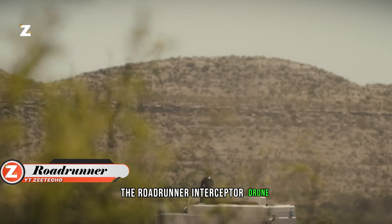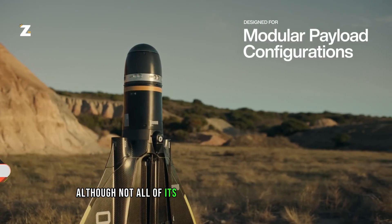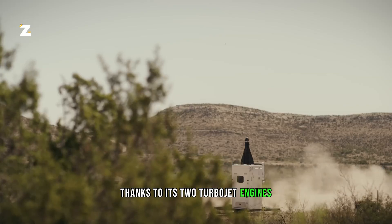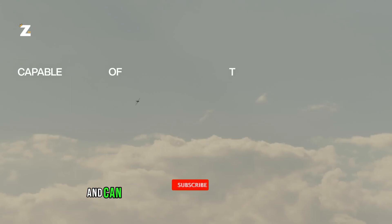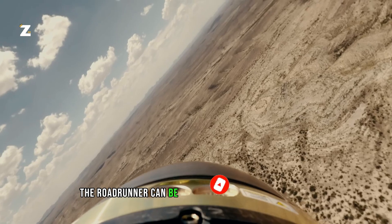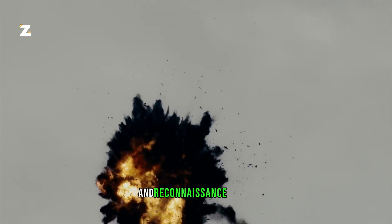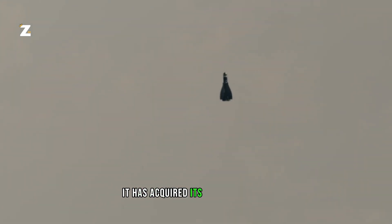The Roadrunner interceptor drone was unveiled in early December by the US-based company Anduril Industries. Although not all of its features have been made public, one important aspect is known: the Roadrunner can travel up to 1,120 kilometers per hour thanks to its two turbojet engines. According to Anduril Industries, this drone performs three times better at navigating and can fly 10 times further than its competitors. The Roadrunner M-type is especially made to combat unmanned aerial vehicles but is also capable of performing tracking and reconnaissance duties. Anduril Industries has acquired its first customer as it prepares for scale production.